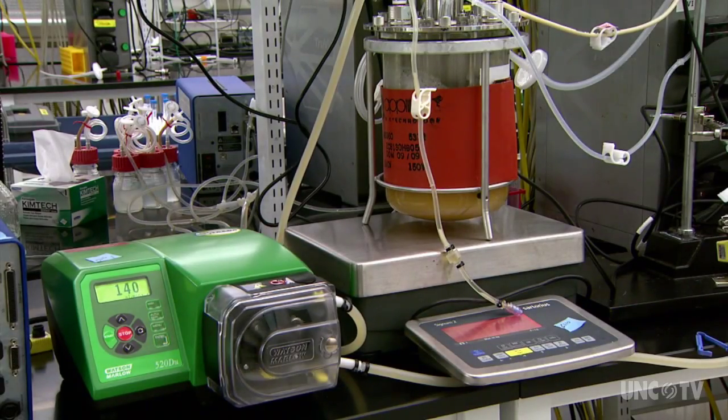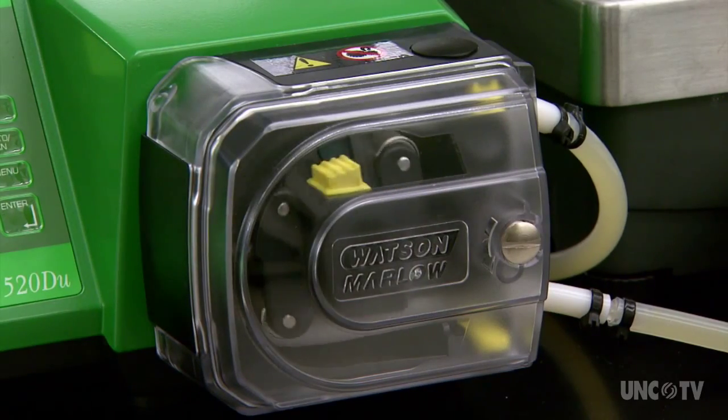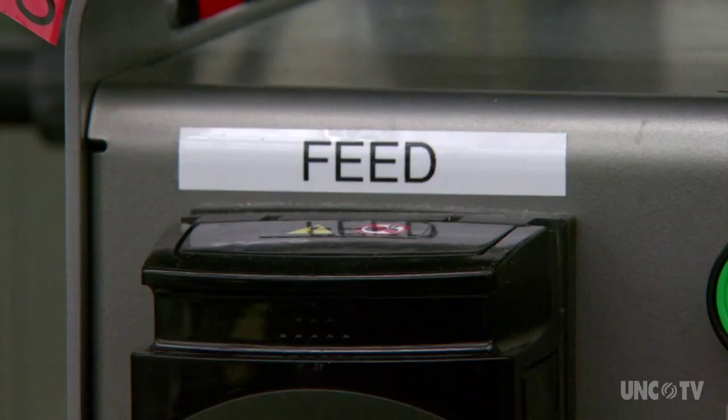Things change drastically as you scale up, and there are so many ways you can think about the differences in scale. There is certainly the chemical environment. Things like aeration become very complicated. And then there's the challenge of turning the molecule into actual medicine that can be delivered to a patient.